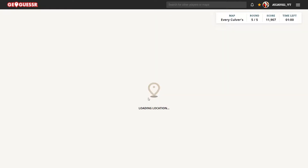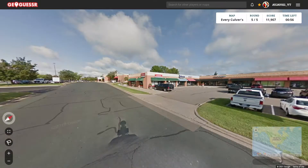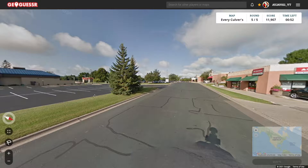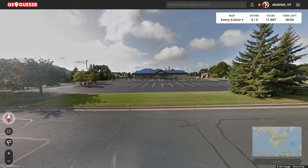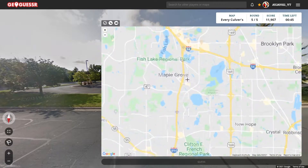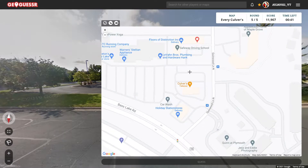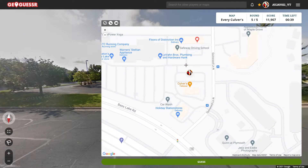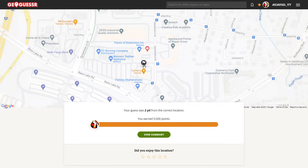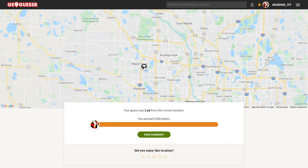Let's move on to round five. Here's the look. No way! I've been to this Culver's so many times before — so many that I can't even count it. This is one in a suburb of the Twin Cities. It's right here, right about there. That's crazy — it was in Maple Grove!